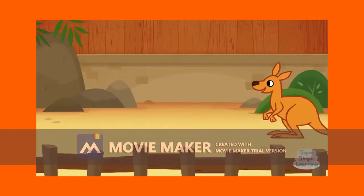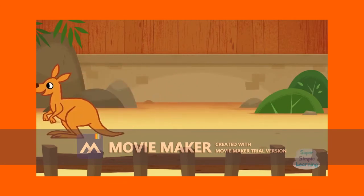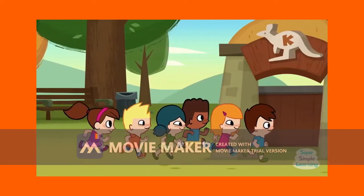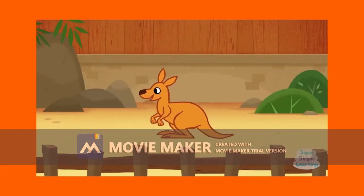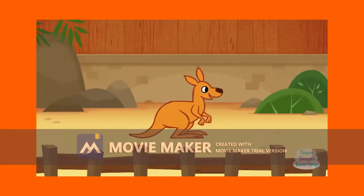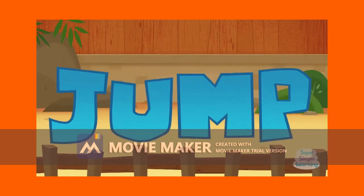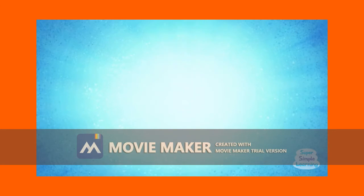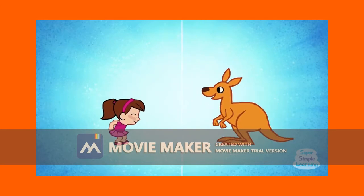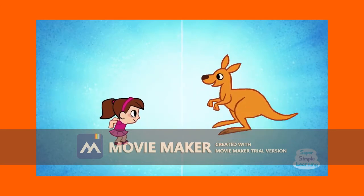Part 3. For number 11 to 15, listen to the audio and put a tick in the correct column. Does an elephant have big ears? Yes, it does. An elephant has big ears and a long trunk.